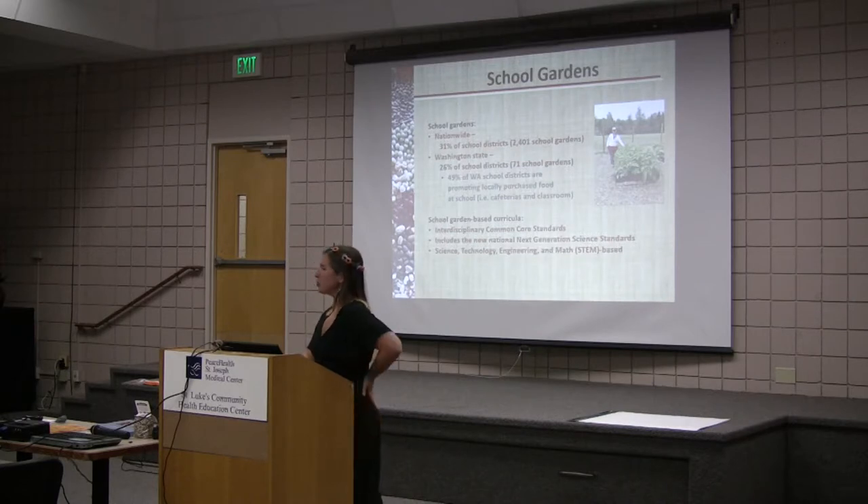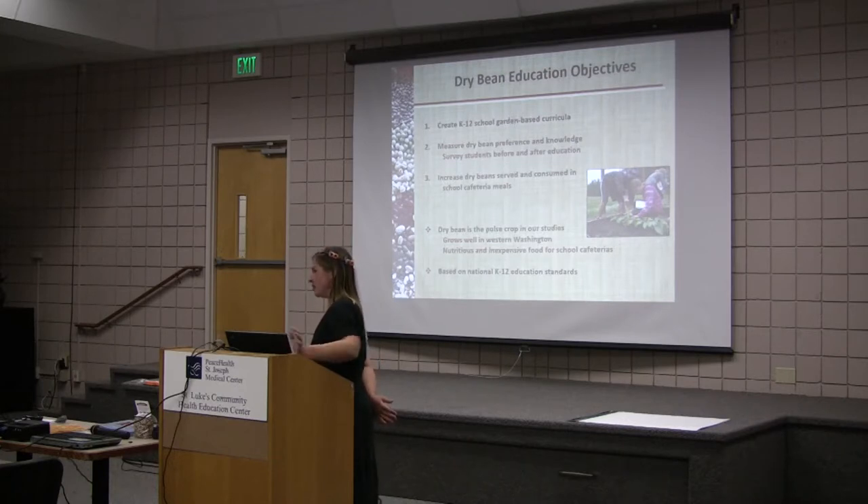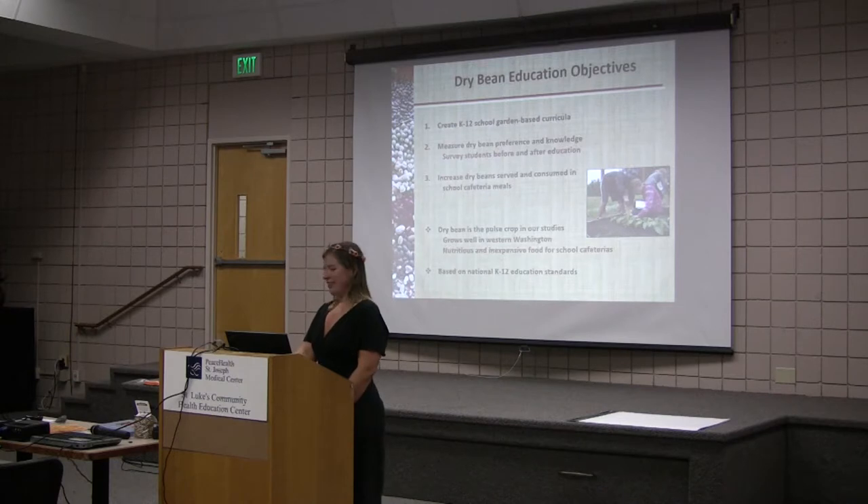That's a picture of me at Mount Erie Elementary School Garden in Anacortes, with their beans growing so beautifully. Our objectives were to create K-12 school garden curriculum, measure dry bean preference and knowledge before and after the education, and our real objective is to increase dry beans served and consumed in school cafeteria meals. We chose dry beans because they are an ideal crop to grow in western Washington — nutritious, inexpensive, and an interesting biological tool because they fix nitrogen and have seeds that are interesting to children.